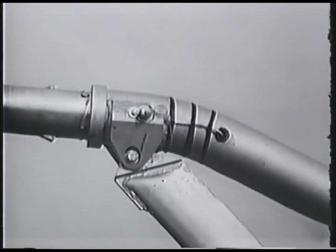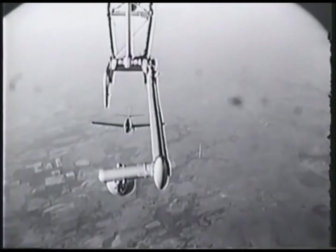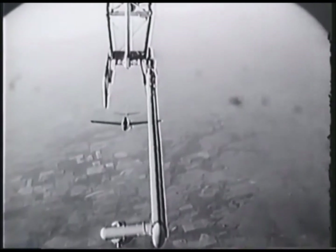A series of attachments, both for the bomber and the fighter, were developed before a reliable system was reached. It was difficult and highly dangerous.